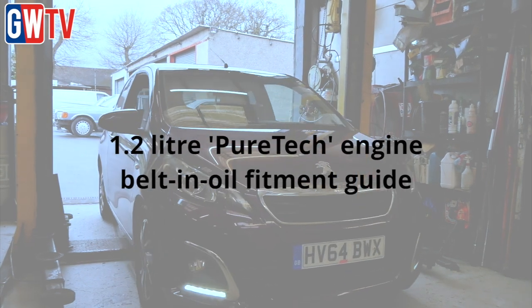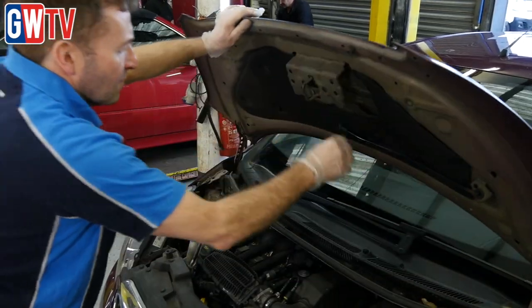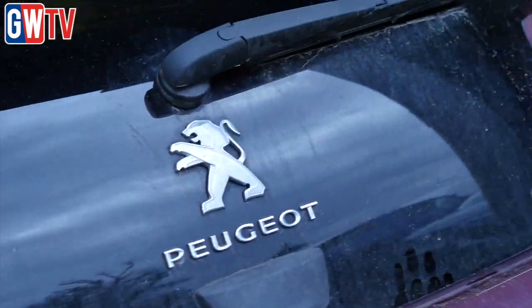We are today at Craig Bradbrook's Garage in Wickford, Essex. Craig is servicing the vehicle today — the Peugeot 108 1.2 PureTech VTI engine code EB2, 2014 model.